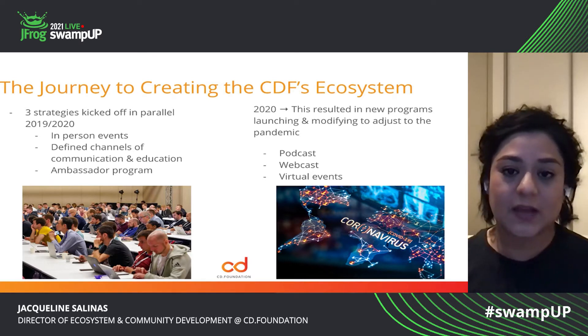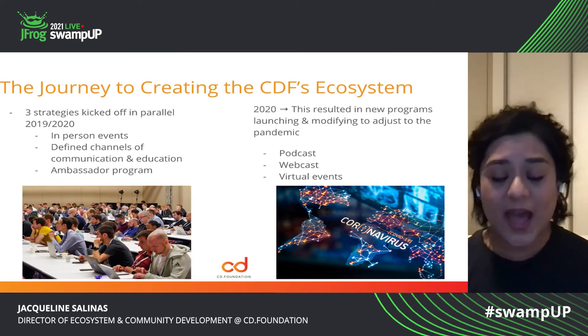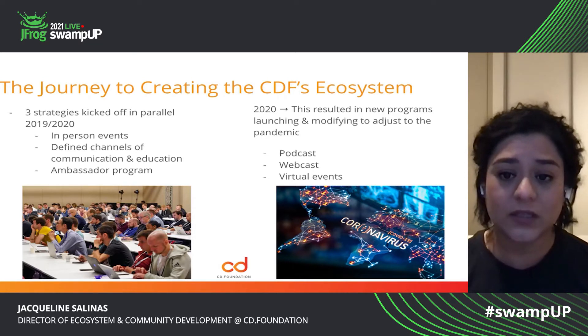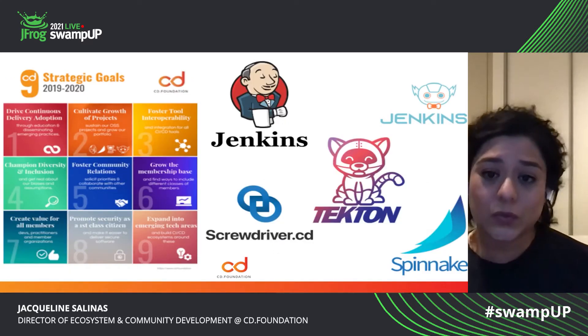One of the things that we didn't have in 2019 was the podcast, the webcast and virtual events. And that is what changed in 2020 for us — we realized that we needed to be digital, that we needed to be easily digestible and accessible to our communities.